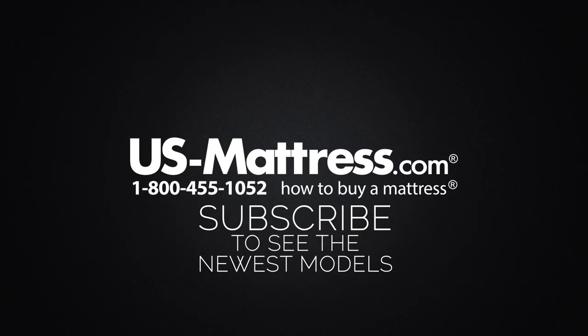We hope you found this video helpful, but if you have any questions, please feel free to reach out to us at 1-800-455-1052. Or you can leave us a message on this video — we'd love to hear from you. Or if you'd like, during normal business hours, you can speak with a member of our chat team.